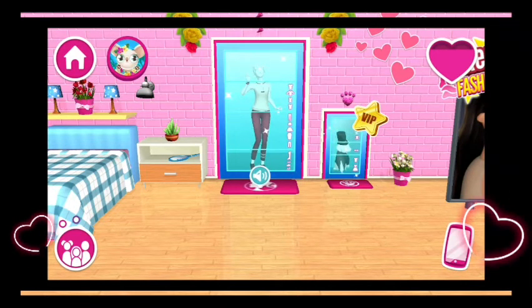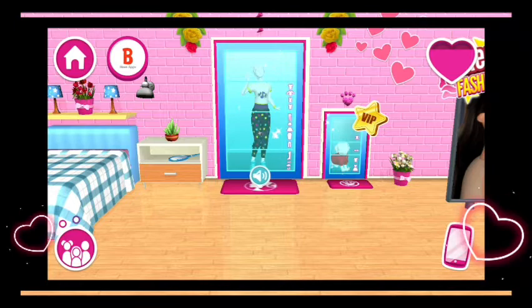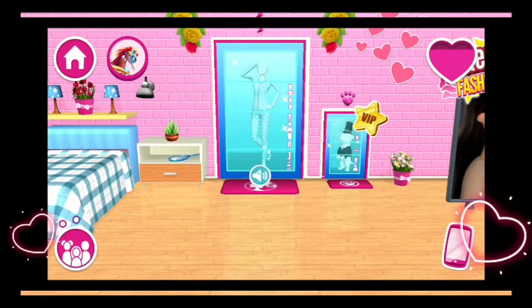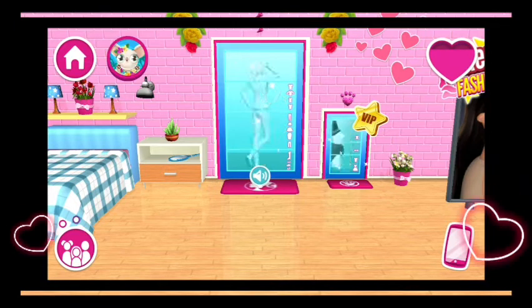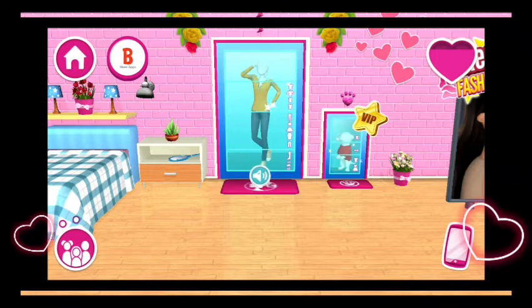My best idea for the new Dreamhouse was the virtual mirror. It's 100% amazing! The mirror can project clothes onto the people standing in front of it, so they can try on lots of different outfits in a few seconds without the hassle of getting dressed. You gotta take it for a spin.